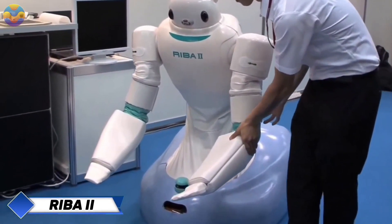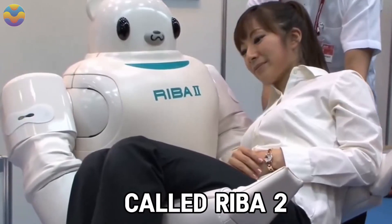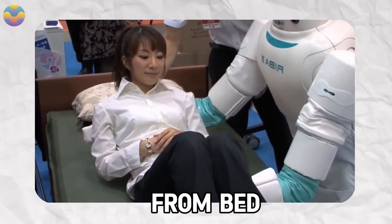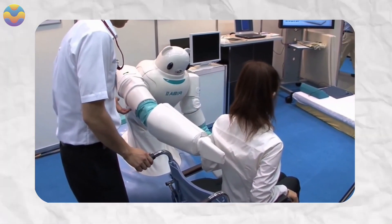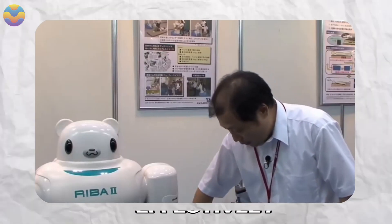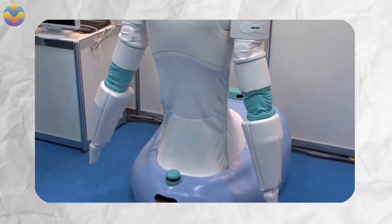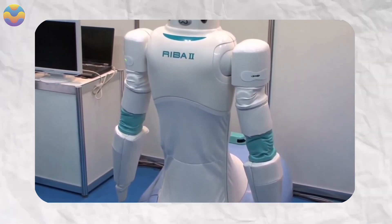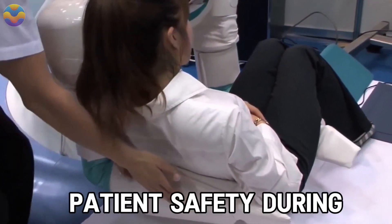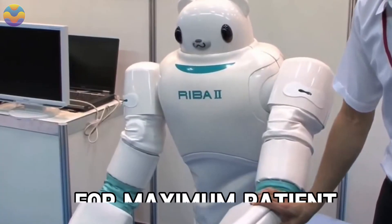The Reba 2 is an advanced caregiving robot developed to address the challenges of Japan's aging population. Designed specifically to lift patients from bed to wheelchair, it can handle patients weighing up to 80 kilograms, considerably relieving one of the most strenuous tasks for caregivers. Reba 2 features higher power output and increased functionality compared to its predecessor. It is equipped with the first capacitive tactile sensors made entirely of rubber, known as smart rubber sensors, which detect patient weight through touch, ensuring safety during transfers and maximum patient comfort.